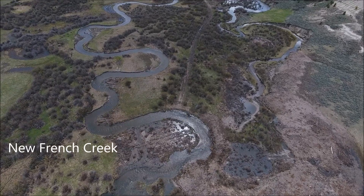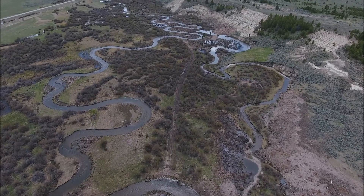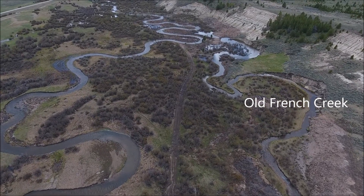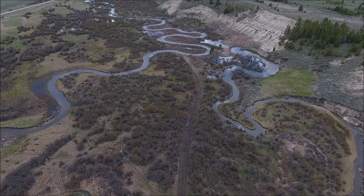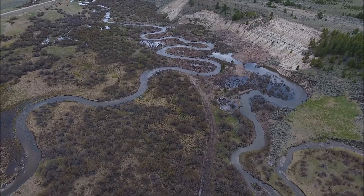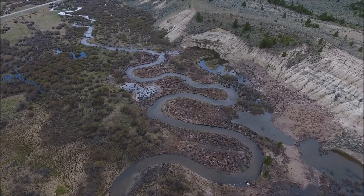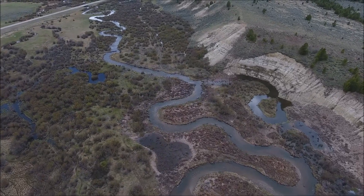This is the new French Creek in May of 2020 — the first spring flows. The old French Creek has become a series of sloughs and depressional wetlands, totaling about seven acres of new wetlands that were built. All of the excess material from the excavation was pushed up against the erosive terrace, you see on the right, eliminating that sediment source from the stream.